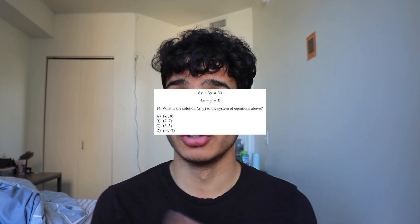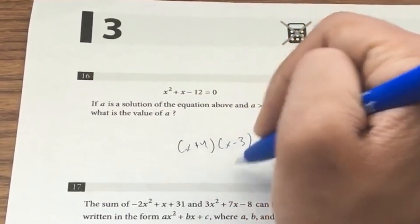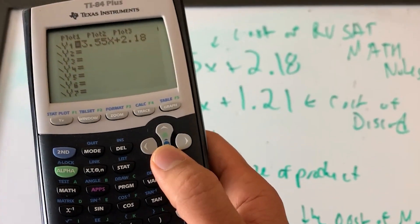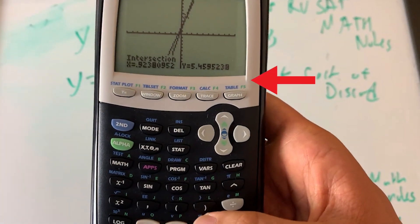We're going to start off with the math calculator and non-calculator section. One of the best hacks I can give you is whenever you're given a problem on the math calculator section where you're told to find a solution between two equations, you can use your calculator. You could do it by hand, but usually the point of that question being on the calculator section is so you can use a calculator to find your answer. If you plug the first linear equation into Y1 and the second into Y2 and find the intersect, right there you get the solution.